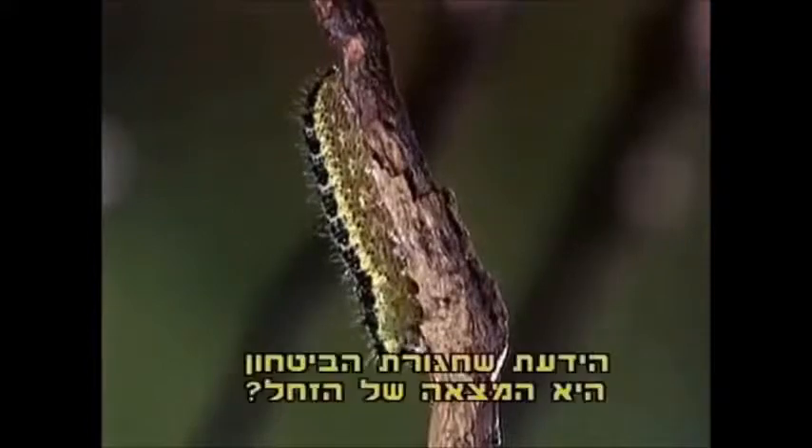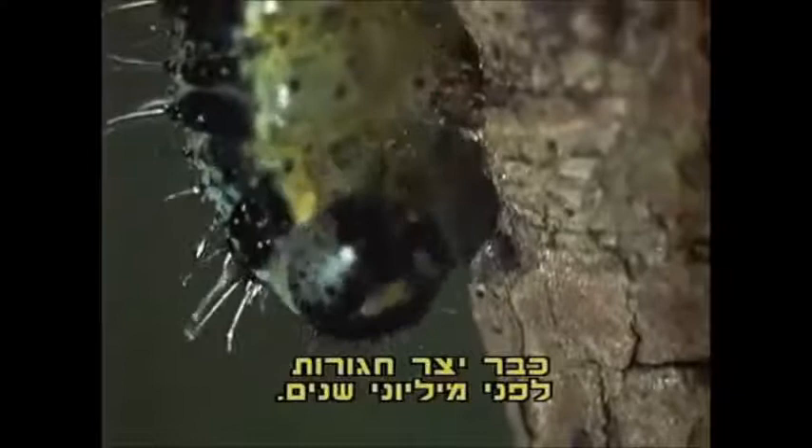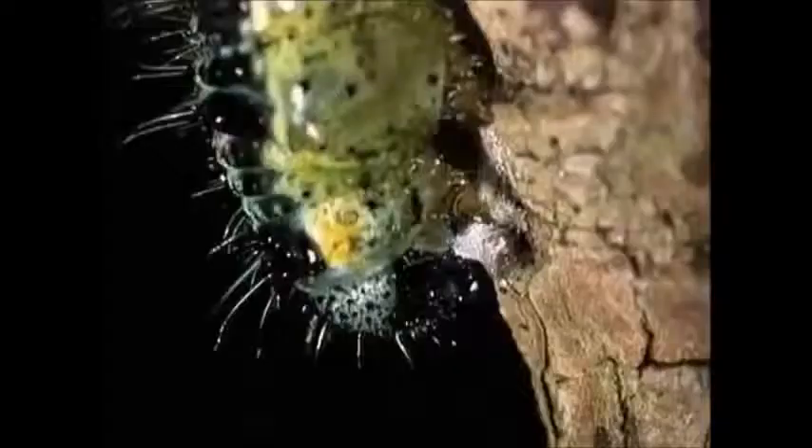Did you know the safety belt was invented by a caterpillar? Man hadn't appeared on Earth when the caterpillar of the cabbage butterfly, millions of years ago, was already making its belts. Let's look at one as it repeats the sequence of actions it inherited as part of its genetic patrimony.